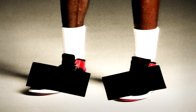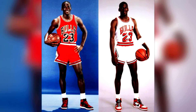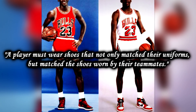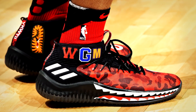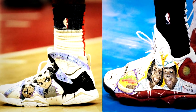Over the years, sneakerheads have assumed that it was actually the Nike Airship that got banned. Regardless, the NBA league office did not like this color scheme, because it broke a previous rule stating a player must wear shoes that not only matched their uniforms, but matched the shoes worn by their teammates. Most of his teammates wore lighter colored shoes, mostly white or gray. Because the colors of Jordan's shoes were unorthodox, Jordan would get fined $5,000 for every game he wore these shoes, until they were officially banned. Over the years, the rules became relaxed — nowadays, shoes must still match your team's colors, but the NBA doesn't really care as much anymore.